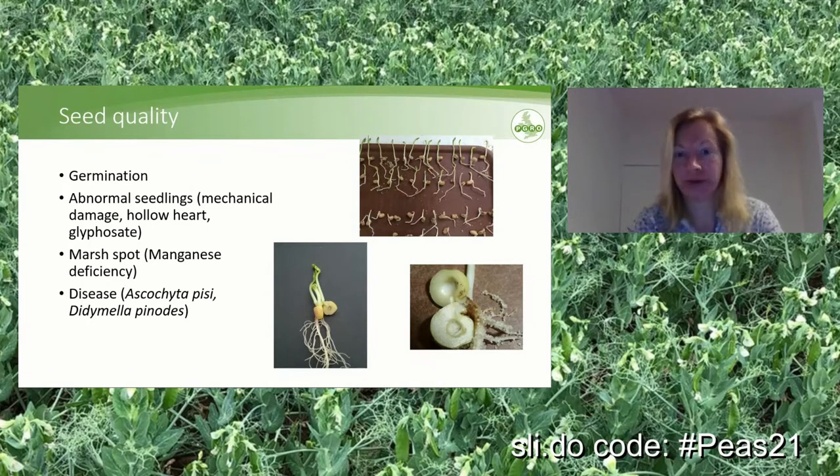Another thing: peas can suffer from marsh spot, which is the browning of the cotyledons, caused by manganese deficiency. If you are growing on high pH land where there is a history of potential manganese deficiency, we recommend fertilizing at flowering with manganese sulfate. There are two seed-borne pathogens — Ascochyta pisi and Didymella pinodes — which can be tested for in seed labs. Testing has been very successful; we basically never see seed infected with either of these pathogens anymore because screening has been so vigorous.